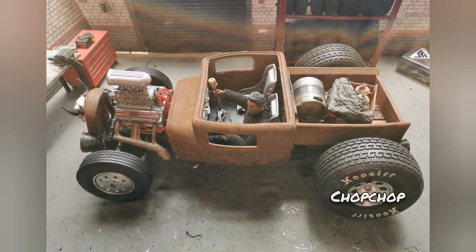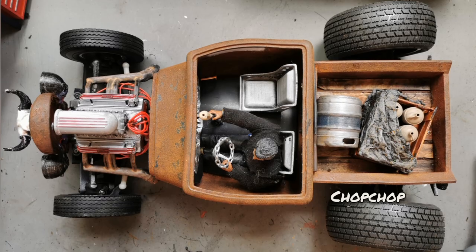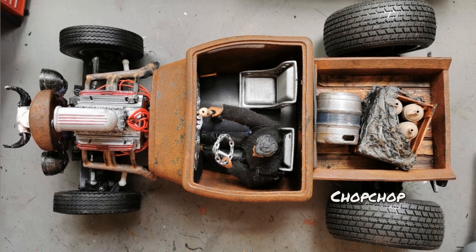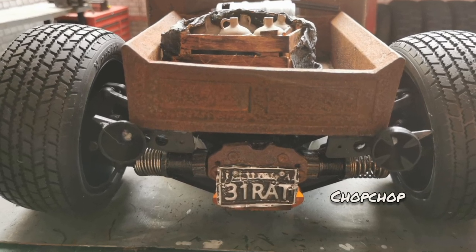Making use of some massive rear tires and a bunch of accessories and pieces from Thingiverse, as well as some non-printed parts like the rear license plate, make for a really cool looking complete build. I like it.